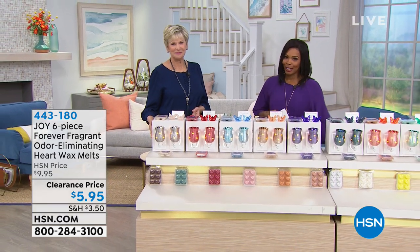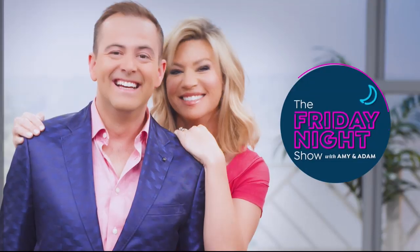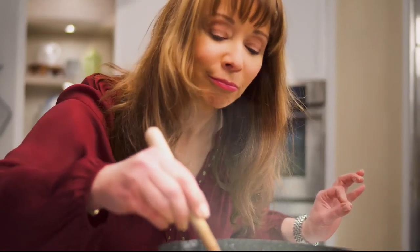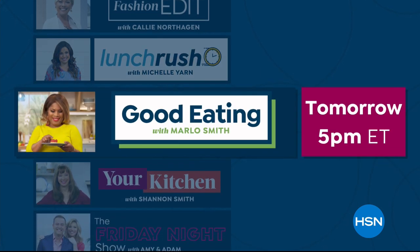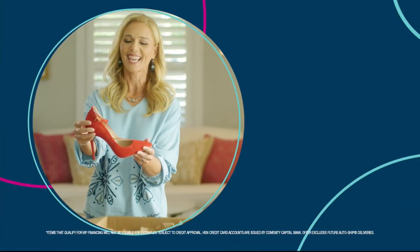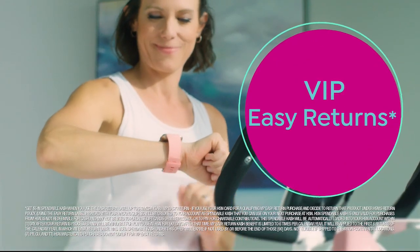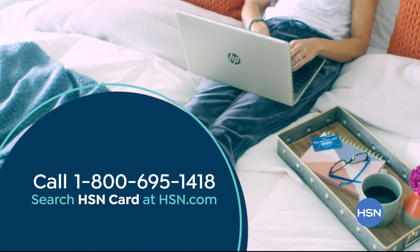Weekends at HSN just got bigger. It's time to sit back, relax, and shop with the Friday Night Show with Amy and Adam, Gardening with Guy, Saturday Blend with Leslie and Brett, Sunday Fashion Edit with Callie, Lunch Rush with Michelle, Good Eating with Marlo, and Your Kitchen with Shannon. On Monday, spend your lunch break on Lunch Rush with Michelle at 12 p.m., Good Eating with Marlo at 5 p.m., and Your Kitchen with Shannon at 8 p.m. — only on HSN. Apply now for the HSN credit card and instantly get $10 off when approved. Call 1-800-695-1418 or search HSN card at hsn.com.